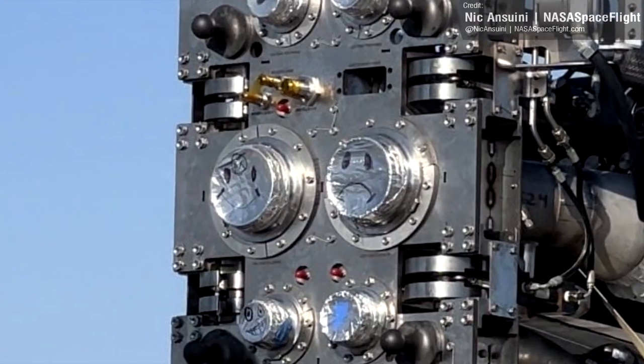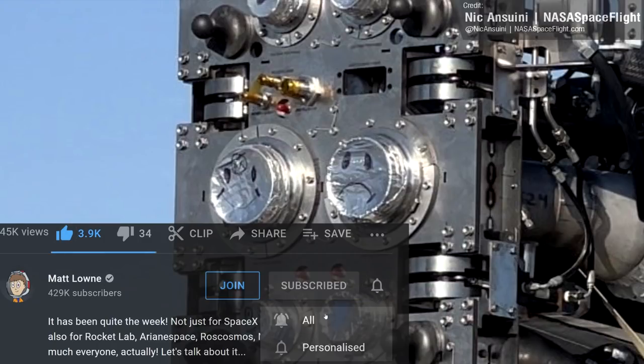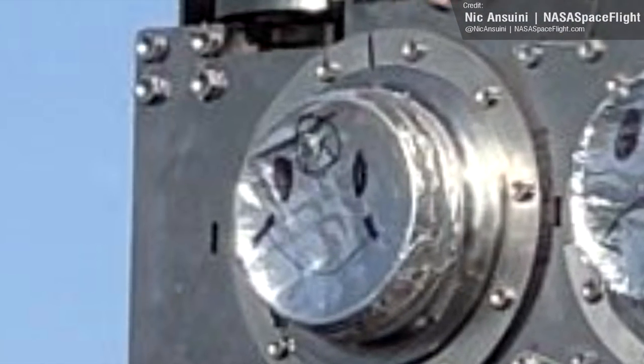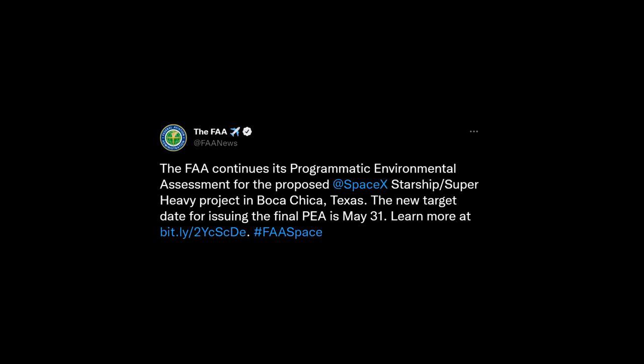This is the duality of emotion that we were all destined to face on the 29th of April — the deadline for the FAA review period for the Starship orbital flight test. Would there be yet another delay, or would the FAA finally grant SpaceX approval? Yes, it is delayed again.